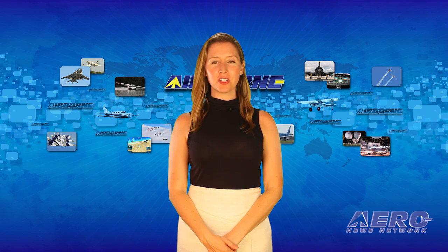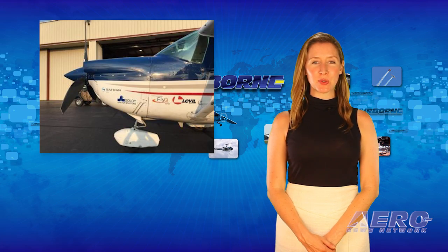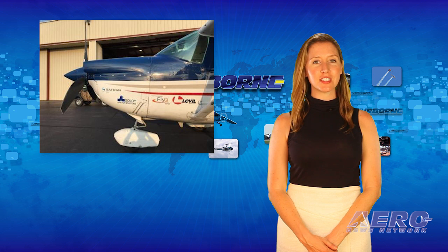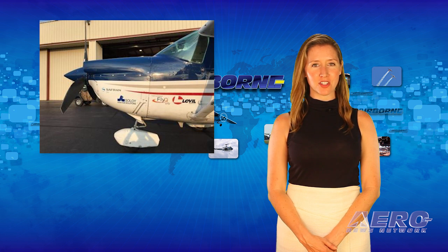Well, that's the trip around the patch. Now let's move on to the rest of the news. Two pilots recently completed a flight to establish the first airplane efficiency world record in the C1C class as sanctioned by the Fédération Aéronautique Internationale.